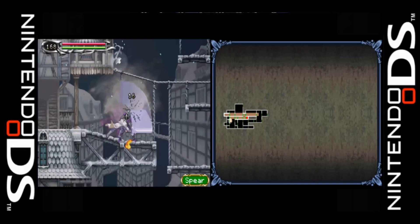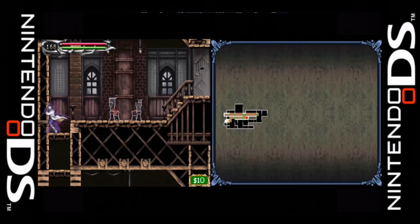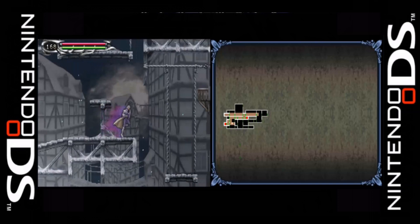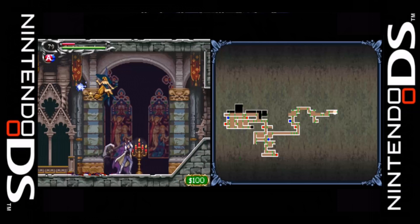2005 brought us Castlevania: Dawn of Sorrow for the Nintendo DS — the first entry on the dual-screen handheld — and it is a direct sequel to Aria of Sorrow with the same cast of characters. The game takes place a year after the last one, with Soma coming under attack by a cult leader named Celia, who is once again seeking the power of Count Dracula. She has two associates born on the day Dracula died, who are open to receiving his powers.